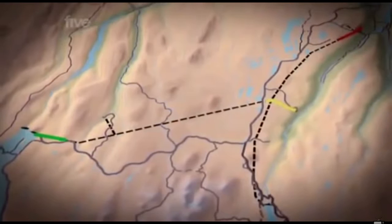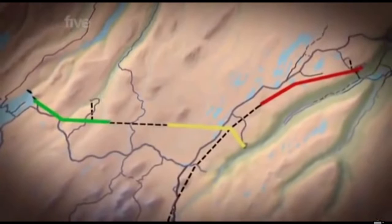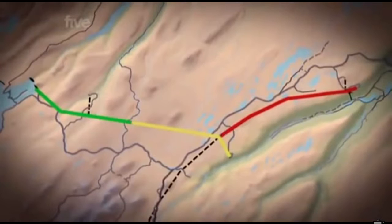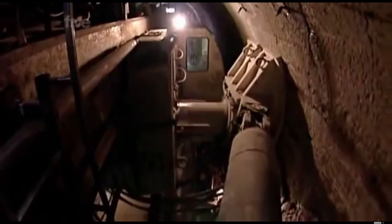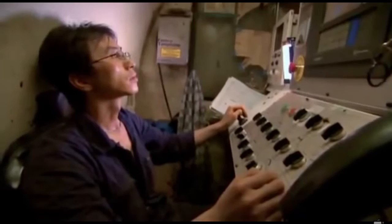To cut construction time, the three TBMs work on different parts of the tunnel simultaneously, 24 hours a day, 7 days a week. The first TBM cuts south; the second and third machines go east-west — all aiming to meet each other at predetermined locations in the tunnel. This is harder than it sounds, because underground there's no normal way of knowing which direction the machines are going. GPS doesn't work this far down, and all reference to direction is lost.